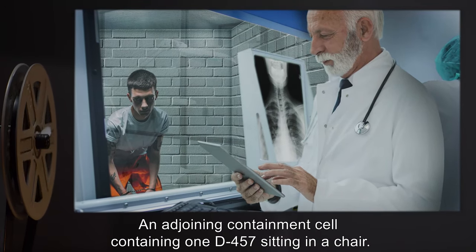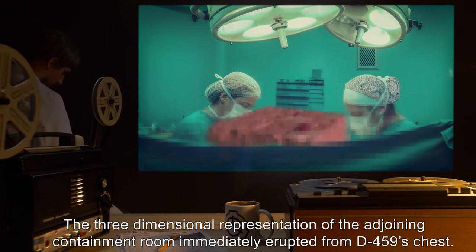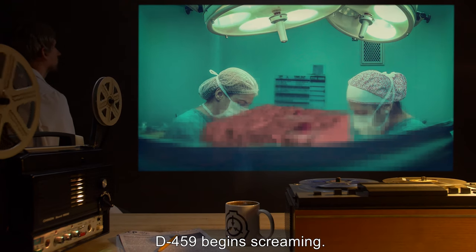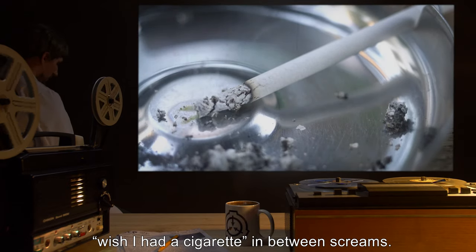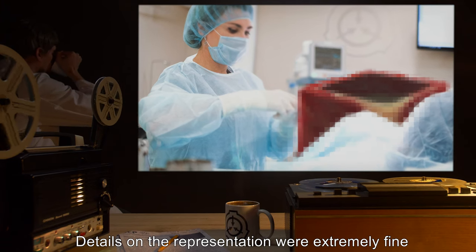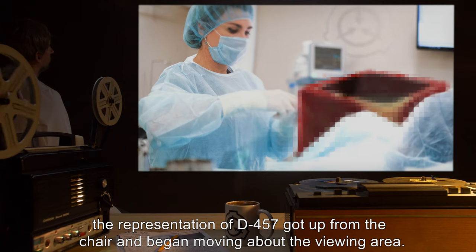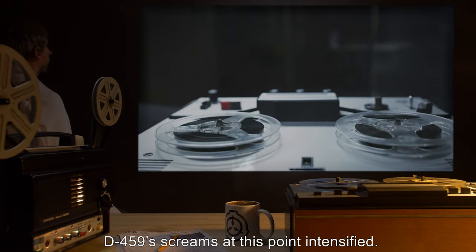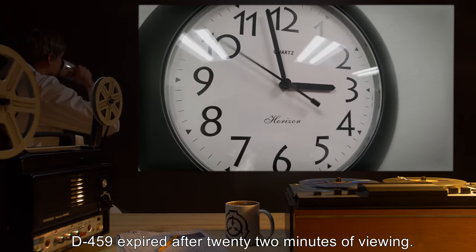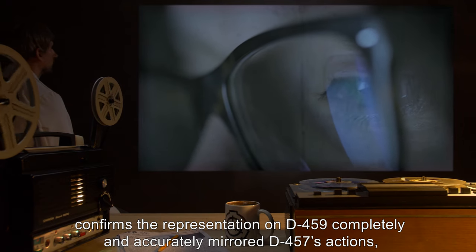Subject D-459, area to be viewed: adjoining containment cell containing D-457 sitting in a chair. Result: the three-dimensional representation of the adjoining containment room immediately erupted from D-459's chest. D-459 began screaming; before security could return with a gag, D-459 was overheard muttering 'wish I had a cigarette' in between screams. Details on the representation were extremely fine, including an accurate scale representation of the chair and D-457 seemingly made out of [DATA EXPUNGED]. During the experiment, the representation of D-457 got up from the chair and began moving about the viewing area. D-459's screams intensified at this point. D-459 expired after 22 minutes of viewing. Review of surveillance confirmed the representation on D-459 completely and accurately mirrored D-457's actions, including his request for a cigarette.